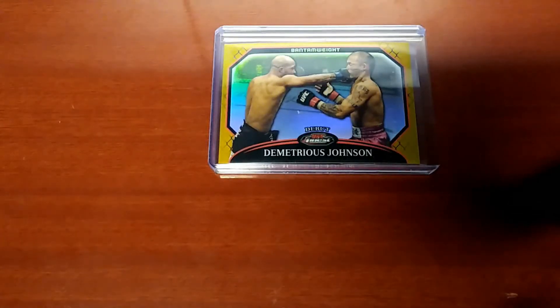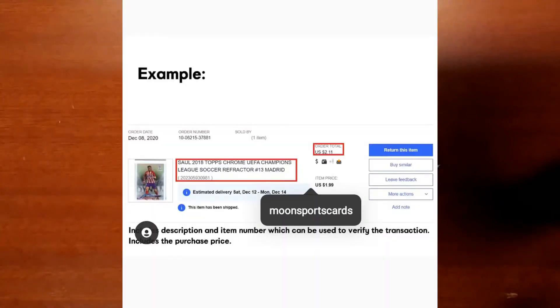Welcome to episode 60 of Sports Card Steals of the Week, the weekly series where I'll showcase great deals on sports cards from the previous week. If you'd like to be featured in a future episode, there are details on how to do so in the description below.